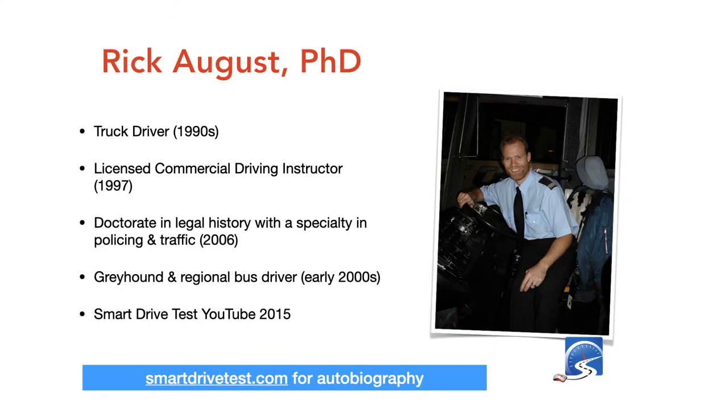I drove truck in the 1990s and became a licensed commercial driving instructor in 1997. Most of my experience is with tractor trailers and air brakes — that's my expertise. In 2006 I graduated from the University of Melbourne with a doctorate in legal history; I studied policing, courts, and prisons, with expertise in traffic-related policing. I drove buses for Greyhound and a regional Australian bus line while at university. In 2015 I started the Smart Drive Test YouTube channel, which has been wildly more successful than I could have imagined.